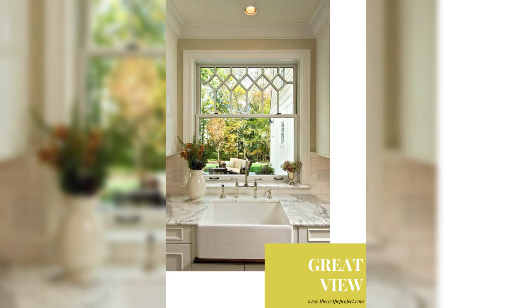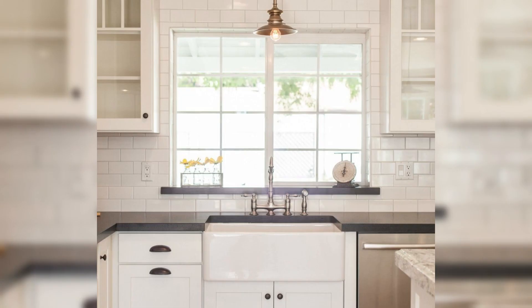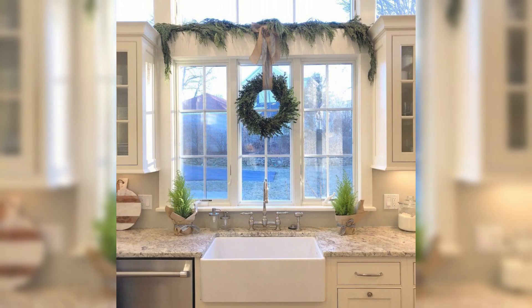Tip number eight: smart storage solutions. Utilize every nook and cranny with clever storage solutions. From pull-out pantries to corner drawers, make the most of your space while keeping it organized and tidy.